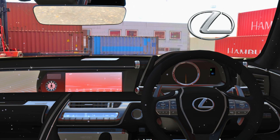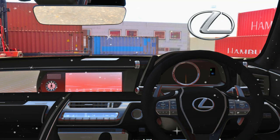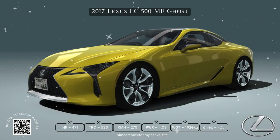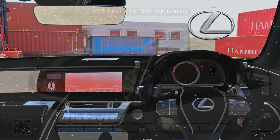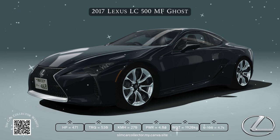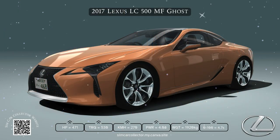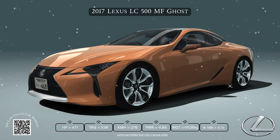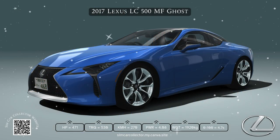This car meets Euro 6 emission standards, which is pretty impressive for a car with this much power. Basically, it means Lexus has found a way to make a really powerful V8 engine pretty eco-friendly — as far as gas-powered cars go, this is about as clean as it gets. Nobody's buying a V8-powered coupe expecting Prius levels of fuel efficiency, but it is interesting to see car companies finding ways to make high-performance cars a little bit more efficient. It's a sign of the times.